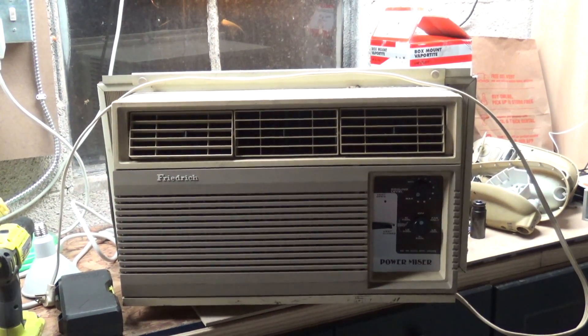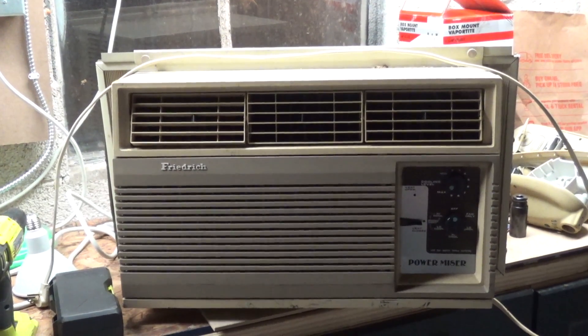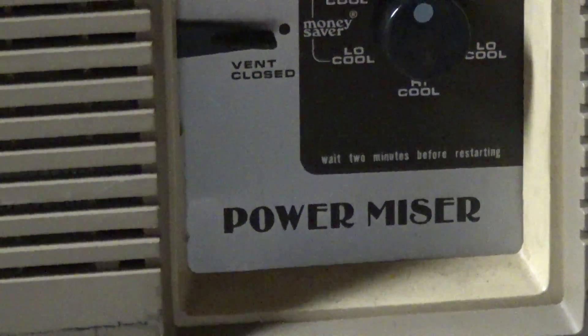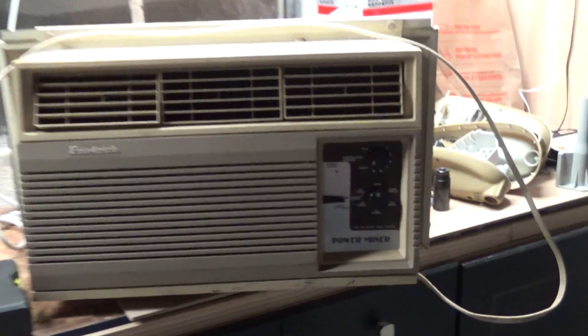Hello viewers. Here we have a Friedrich air conditioner — this is a 5,000 BTU Power Miser model. Eric mentioned that he likes these units. This is one of the ones I got on that air conditioner debacle from a couple weeks back. I'm starting to kind of like this too. I believe it's a slide-out, which is interesting for something this small. It runs real quiet, nice slow low to it, and the big branding on there is neat.